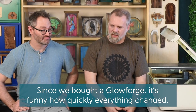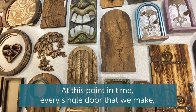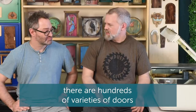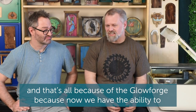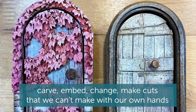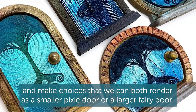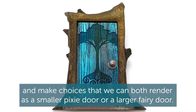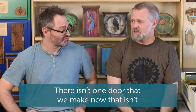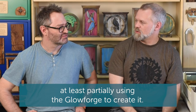Since we bought a Glowforge it's funny how quickly everything changed. At this point in time every single door that we make — there are hundreds of varieties of doors — and that's all because of the Glowforge, because now we have the ability to carve, embed, change, make cuts that we can't make with our own hands and make choices that we can render as a smaller pixie door or a larger fairy door. These designs have impacted every aspect of our business. There isn't one door that we make now that isn't at least partially using the Glowforge to create.